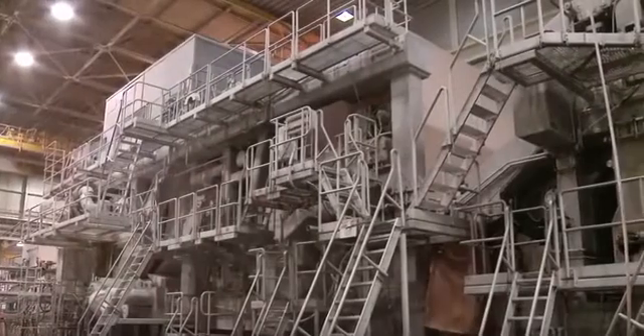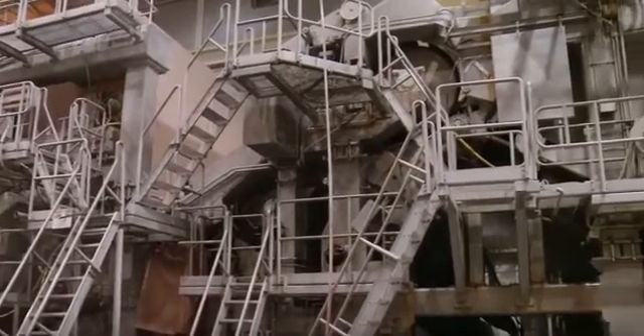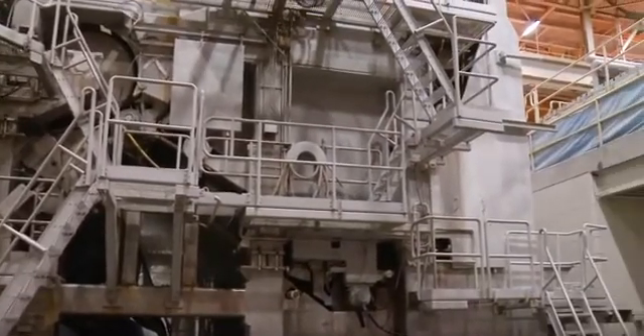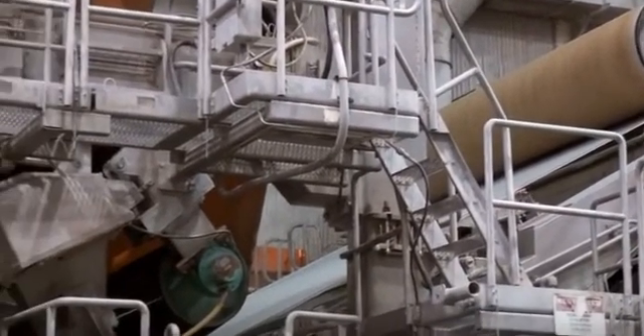At the machine's head box, the pulp mixture gets sprayed onto a mesh wire, forming a very thin layer referred to as a sheet. At this point, the material on the sheet is only 4% solid — the rest is water. The removal of this water is the next step in the paper-making process.